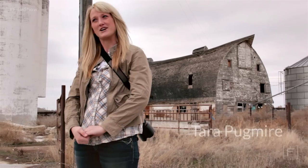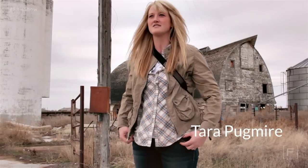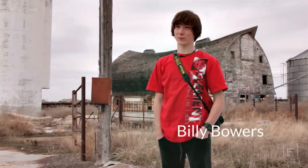I'm Jeff Carter. I've been shooting photography for over 30 years and have been trying to change my style to glamour and HDR. My name is Tara Pugmire — I've been a photographer for four years shooting newborns, seniors, and families, and I'm also starting a backdrop company. My name is Gretchen Nishitani and this is my third year, primarily shooting high school seniors. My name is Billy Bowers — I'm a freshman in high school and I've only done photography for three days.